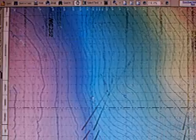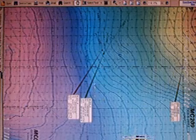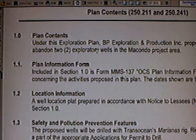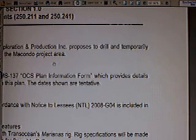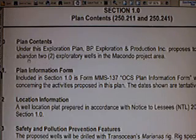Right here is a coordinate map of exactly where the wells were. Let's go past the table of contents to Section 1.0, Plan Contents. Under this exploration plan, BP Exploration and Production Inc. proposes to drill and temporarily abandon two exploratory wells in the Macondo project area.